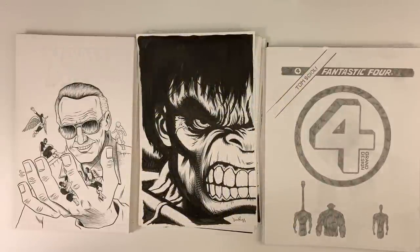Welcome to Cartoonist Kayfabe. My name is Ed Piscor. I'm Jim Rugg. And I'm Tom Scholey. We are the three Pittsburgh Grand Designers when it comes to Marvel Comics, and we are proposing the Marvel Grand Design Artist Edition today here on Cartoonist Kayfabe.